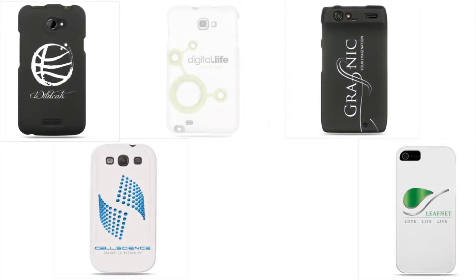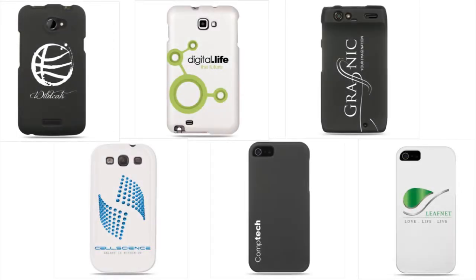A phone case with your company logo on it would be a great gift idea for a valued customer or your employees. We are completely flexible in terms of design and each case prints in the most vibrant of colors that won't scratch off or fade.